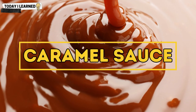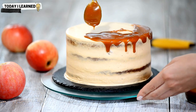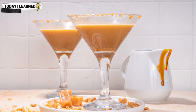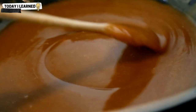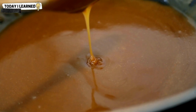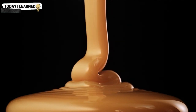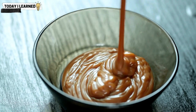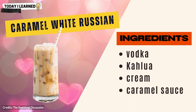Caramel sauce is a sweet, decadent sauce made from sugar, cream, and butter that can be used as a condiment in cocktails to add a rich, sweet flavor and silky texture. It can be added to the shaker or mixed with other ingredients to create a syrup. One classic cocktail using caramel sauce is the salted caramel martini — consisting of vodka, caramel sauce, cream, and a pinch of sea salt with a caramel drizzle garnish — where the sweet, buttery caramel is perfectly balanced by the salt. It can also be used in the caramel apple martini or the caramel white russian.